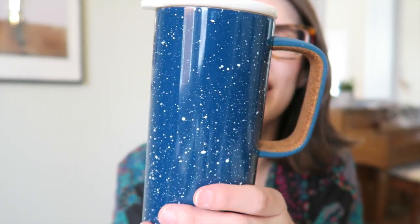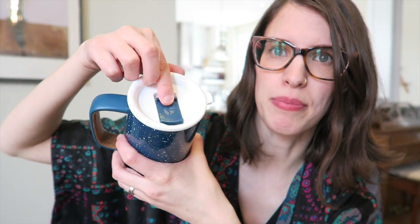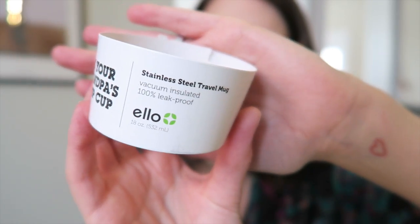I also got a to-go coffee mug. I've been looking for one of these and found this one — it's like a blue tin, stainless steel but it looks like enamelware. It's got cork on the handle and the top just flips open and closed. I've already used it and it holds my coffee hot. It's the Ello brand and it says 'not your grandpa's camp cup.' I think it was maybe $12.99 or $15.99 — I can't remember. But I really liked the look of it; it was kind of unique and very me. Hopefully it's going to last me a really long time.